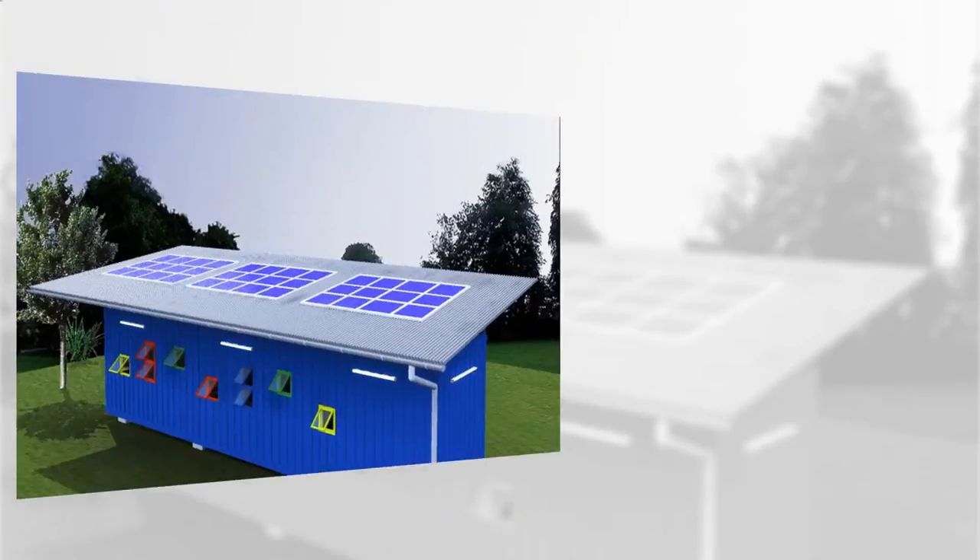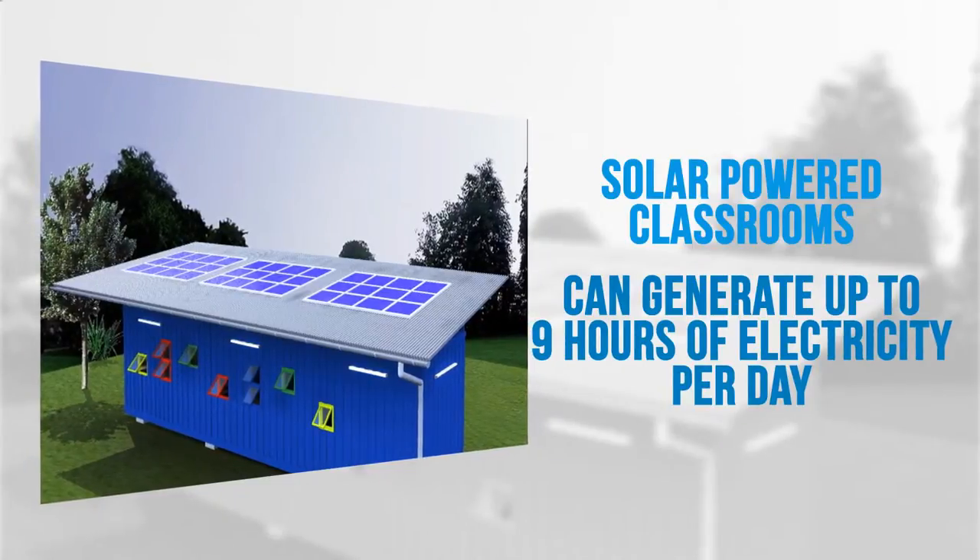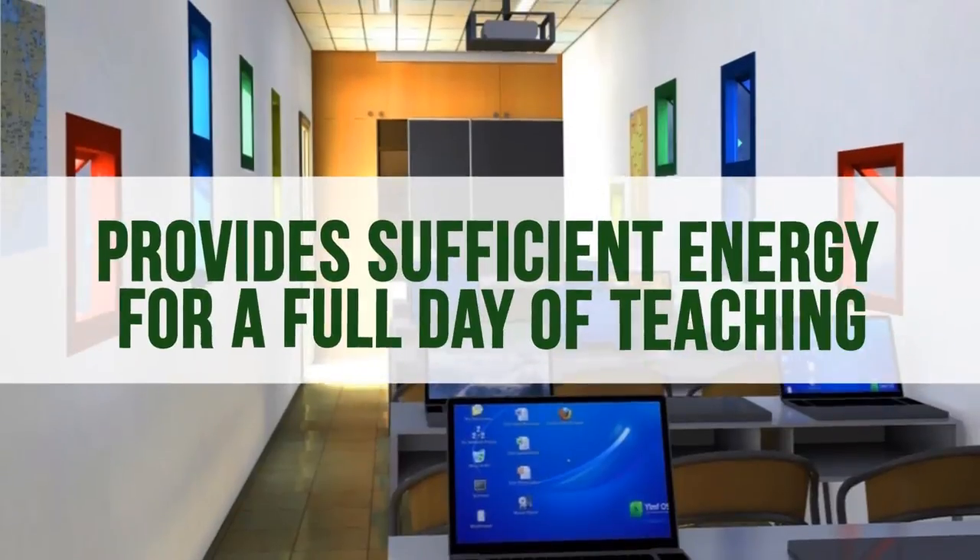What about electricity? The classroom has solar panels on the roof that can generate up to 9 hours of electricity a day. This is sufficient energy for a full day of teaching.